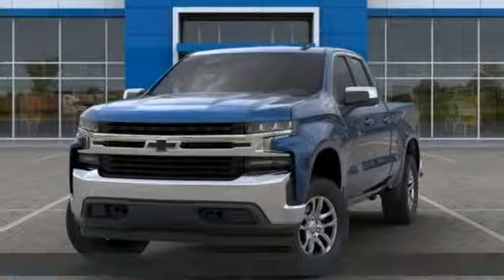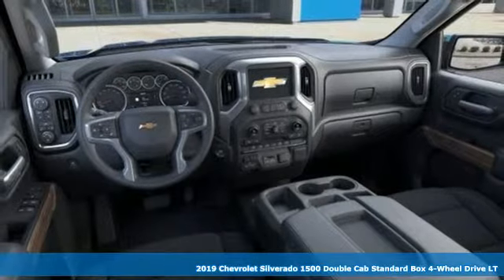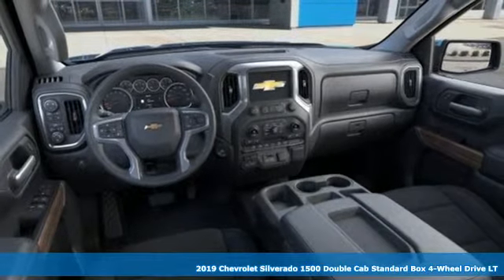It's a new 2019 Chevrolet Silverado 1500. There's more than a century of ingenuity and significance in every Chevy.